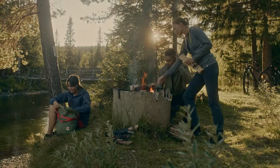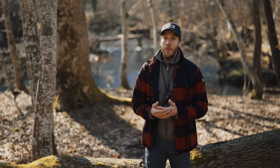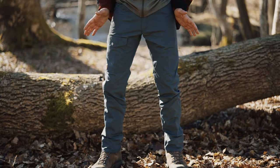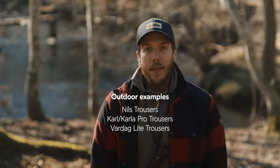These trousers are developed for everyday outdoor activities such as taking a walk in the woods, picking mushrooms, or having a picnic with your family. On me I'm wearing the Greenland Jeans. They have a classic fit and a traditional design. There's a multitude of different styles within this category, for example Nils and Karl.